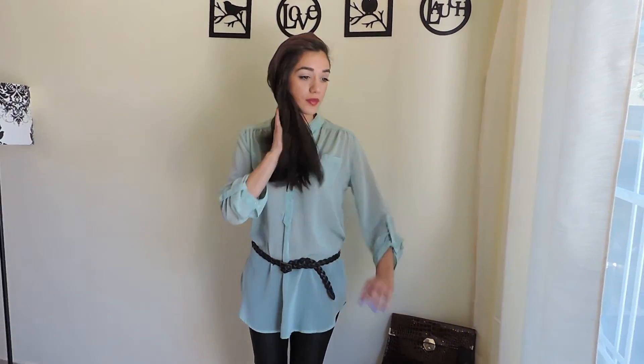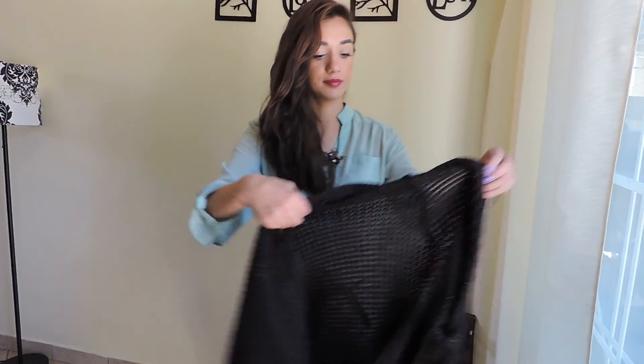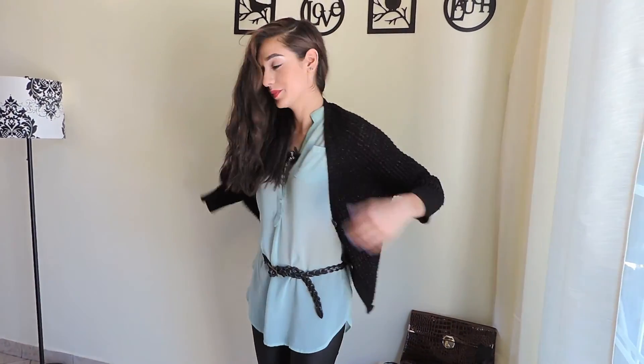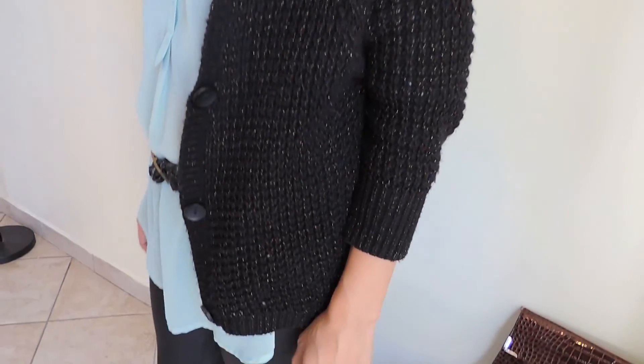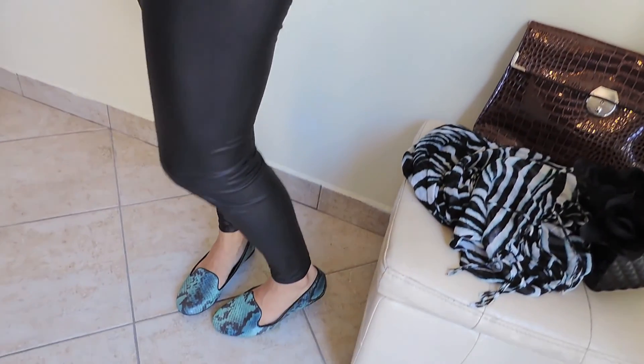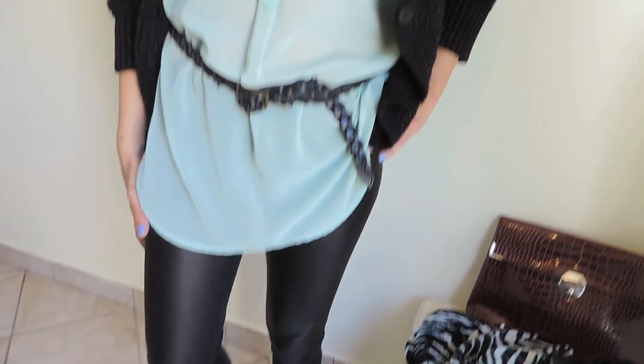That's my second outfit look. I love knit sweaters all year round living in Southern California. I just think it's easy breezy and it has a little bit of gold threading so it just adds a little bit of spark to your style. You see how it shines in the sun with my favorite faux leather leggings.